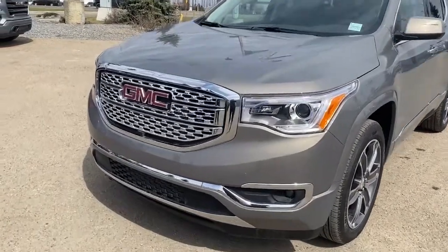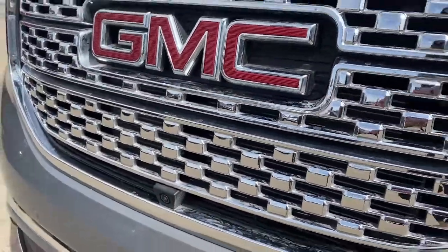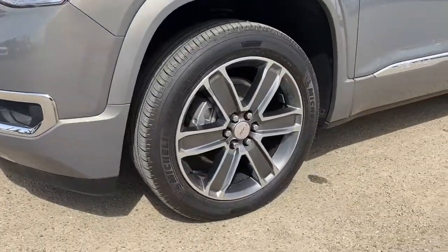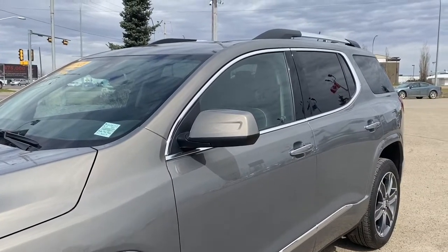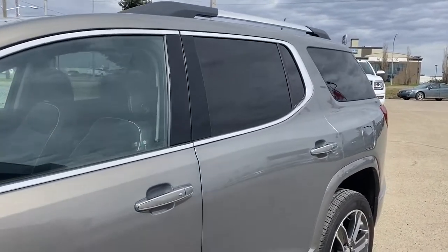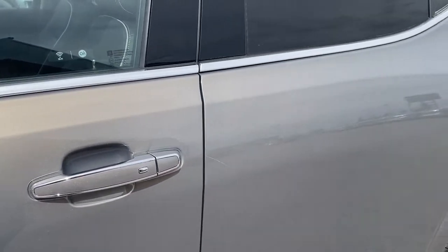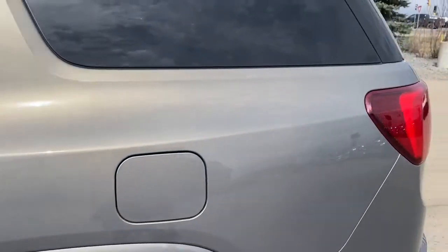At the front of the Acadia we have that unique Denali grille. Embedded in our grille is the front camera. We've got fog lights down below and 20-inch wheels. The side mirrors have the side blind zone alert. We've got roof rails up top, and the rear windows are tinted. The door handles have intelligent access, so as long as you've got the key fob on you, push the silver button to lock or unlock the doors.